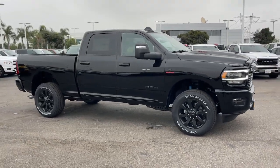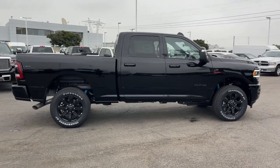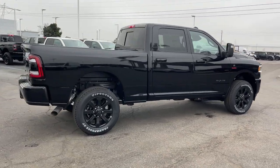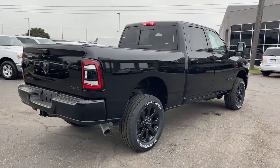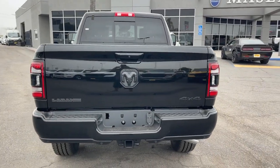Can you see yourself in the 2024 Ram 2500? The Ram 2500 has what it takes to get the big jobs done right. It's infused with heavy-duty capability, connected, convenient, comfortable, and built to last.